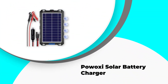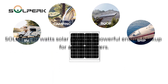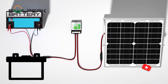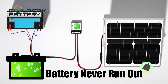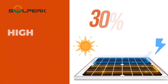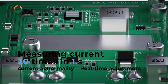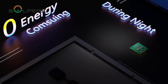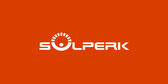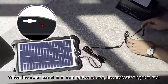Number 1: Powoxi Solar Battery Charger. The Powoxi Upgraded 7.5-Watt Solar Battery Trickle Charger Maintainer is a versatile and portable solution for keeping your 12-volt batteries charged. This waterproof solar panel trickle charging kit is perfect for a variety of vehicles, including cars, motorcycles, boats, and RVs. The Powoxi Upgraded 7.5-Watt Solar Battery Trickle Charger Maintainer is designed to provide an efficient and reliable method of keeping your vehicle's battery charged. Its portable and lightweight design makes it easy to transport and install, whether you're using it for a car, motorcycle, boat, or RV. The waterproof feature ensures that the charger can be used in various weather conditions without any issues.